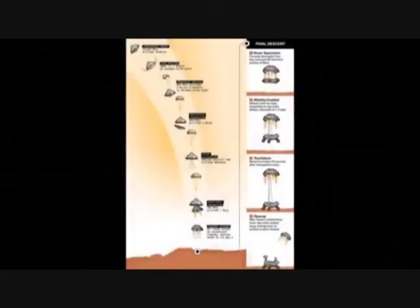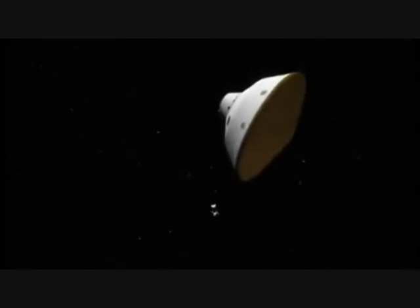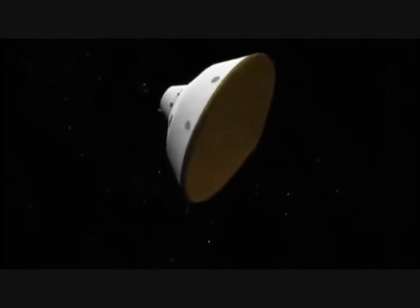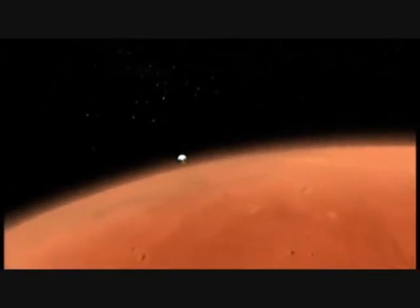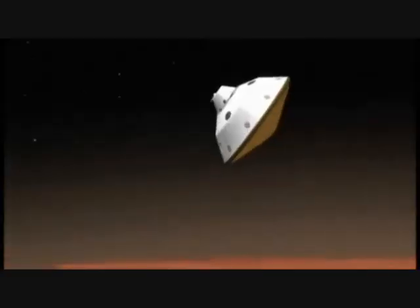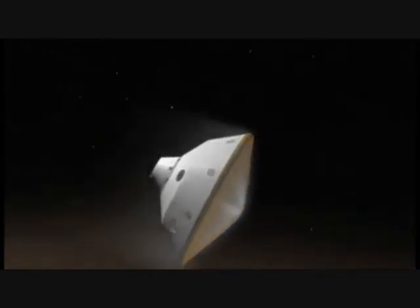The landing can be broken down into seven main steps. Upon entry into the Martian atmosphere, Curiosity's 4.5 metre diameter heat shield had to reduce the velocity of the spacecraft from 5.9 kilometres per second down to 405 metres per second, all in the time of about 4 minutes, in order for the parachuting mode to be possible.